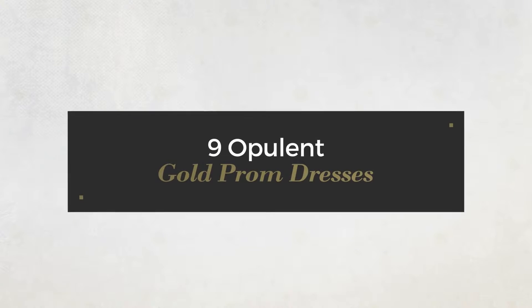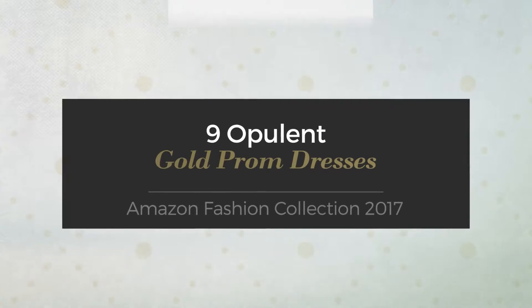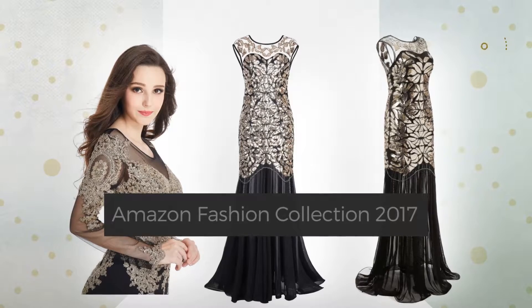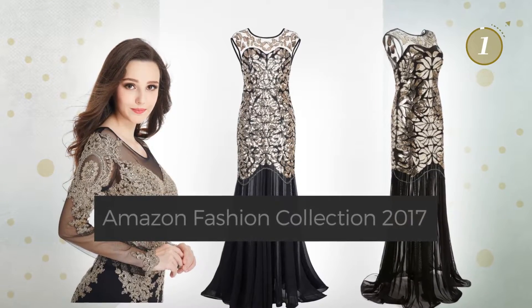9 Opulent Gold Prom Dresses handpicked from over 3,000 fashion designers' catalogues. At any time, click the circle and get the details about your favorite dress.